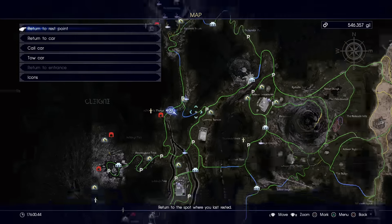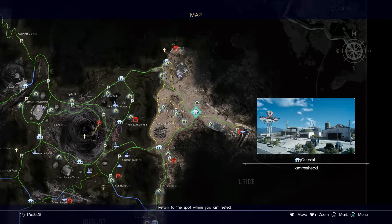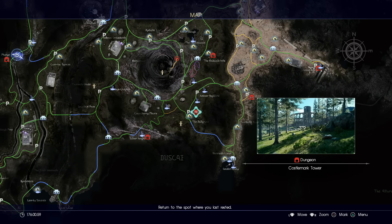Both of those accessories are actually really awesome. If you want to go ahead and get the Target Scope, it's going to be east of Hammerhead and it's going to be in the Crestholm Channels. The next one is going to be the Costlemark Tower, which you can only come to at night, so make sure it is nighttime when you come here, and this is kind of south of the Chocobo Post.